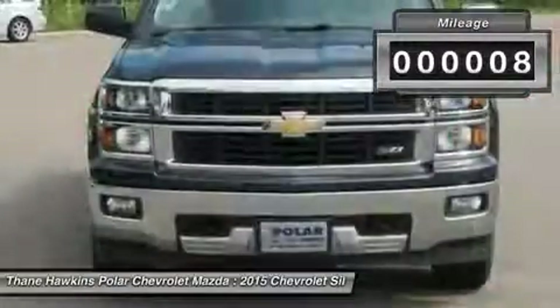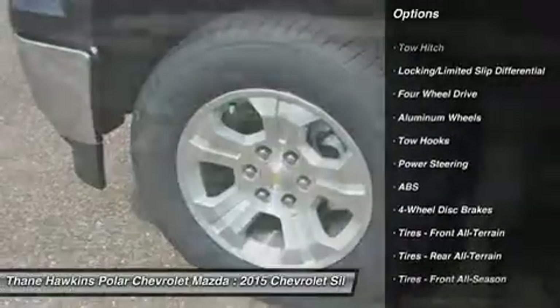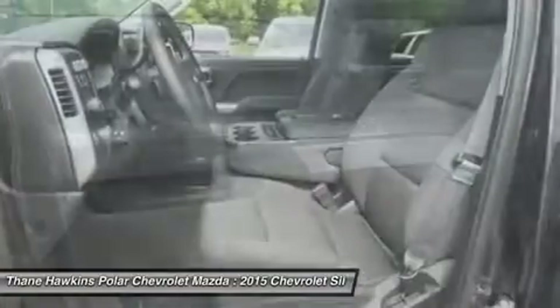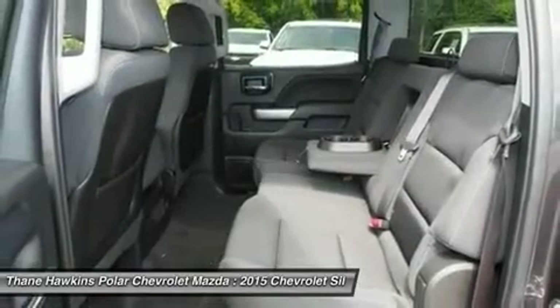Here are some of this vehicle's great options: stability control, keyless entry, tow hitch, traction control, anti-lock braking system, steering wheel audio controls, Bluetooth, leather-wrapped steering wheel, adjustable steering wheel, driver airbag.